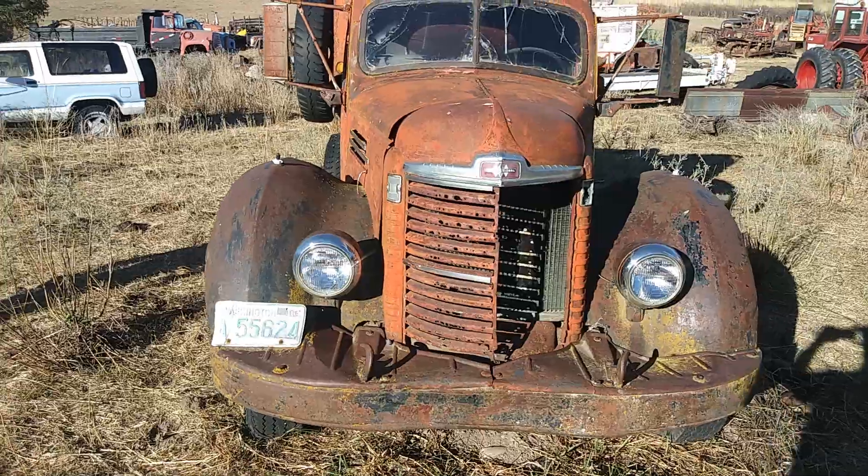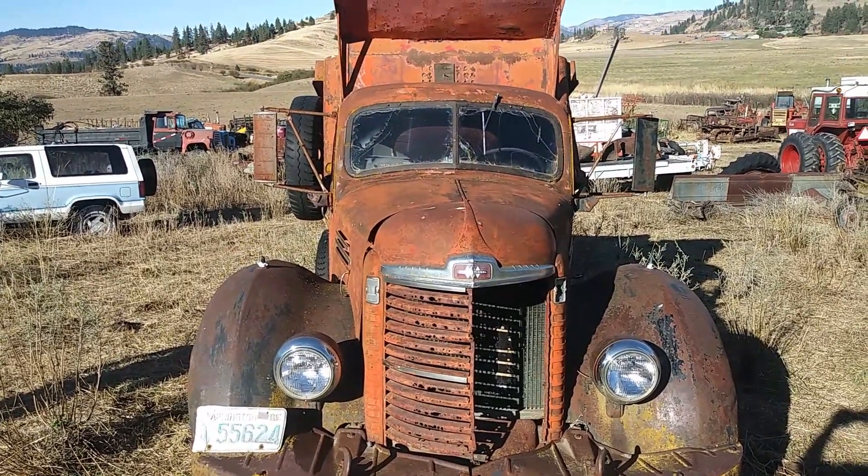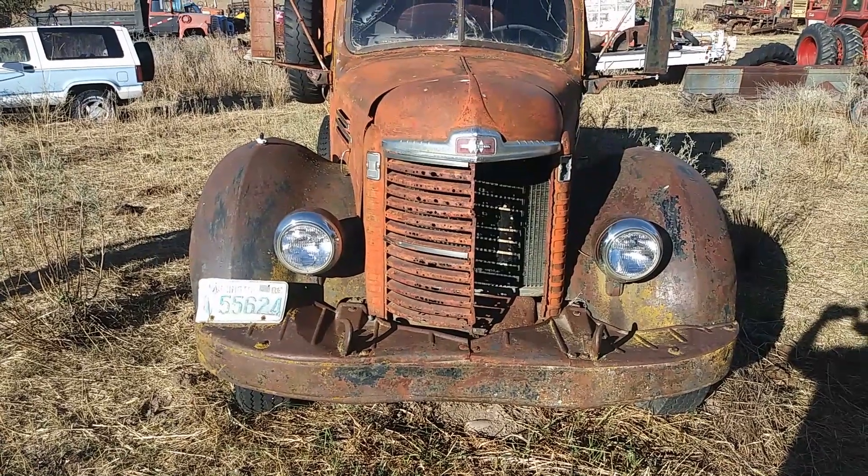Here's about the same truck that I'm just going to go pick up in another week — looks just like this.